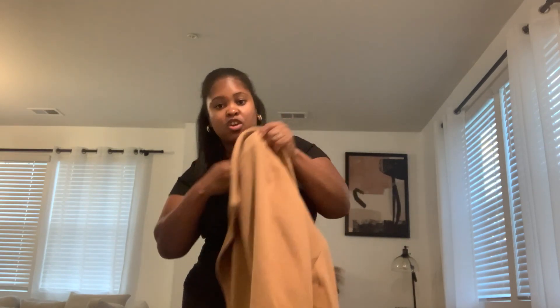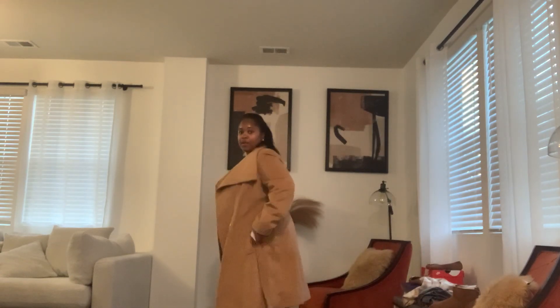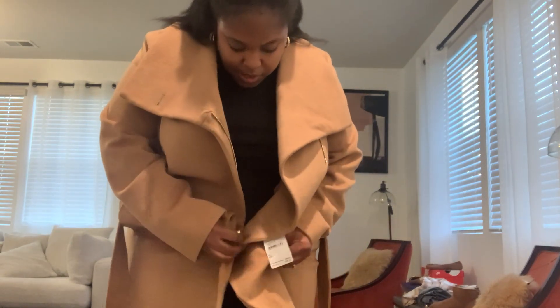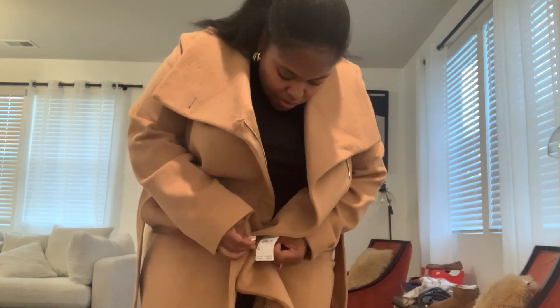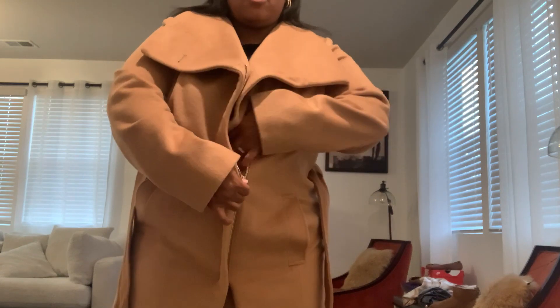It was $109.97 — usually costs $250 — so I got a great steal from Nordstrom Rack. It's a Michael Kors trench coat. Love it, just got it. I'm excited to wear it this fall. The sleeves are a little big, but it has this big bishop-looking collar and the coat is long. It comes with a belt you can tie around. This coat is very warm — like, really warm.